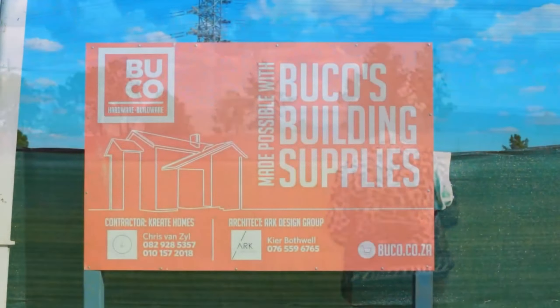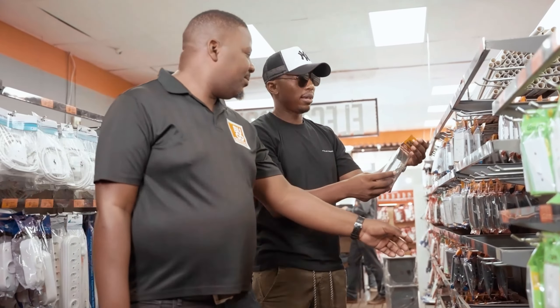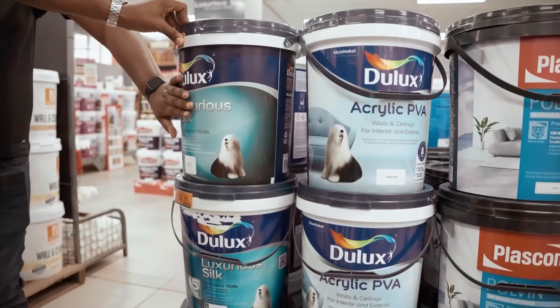You're coming along on the journey along with some of my amazing partners like Buco. I'll tell you why I chose Buco as my suppliers and why they're gonna make it easier for me to build a house here.